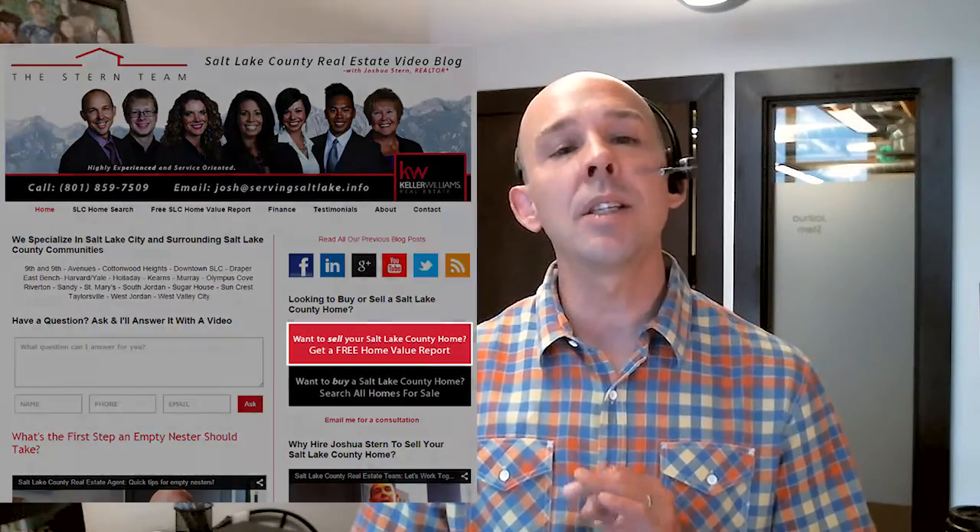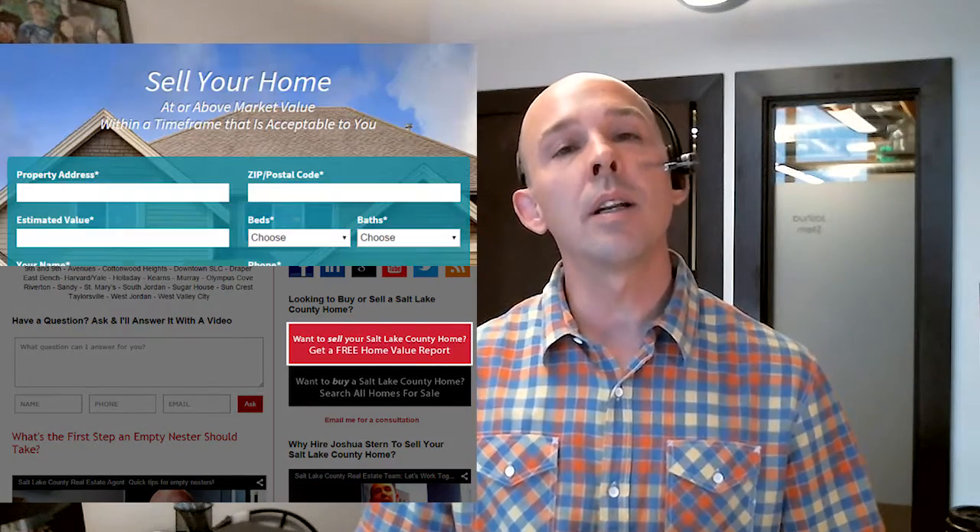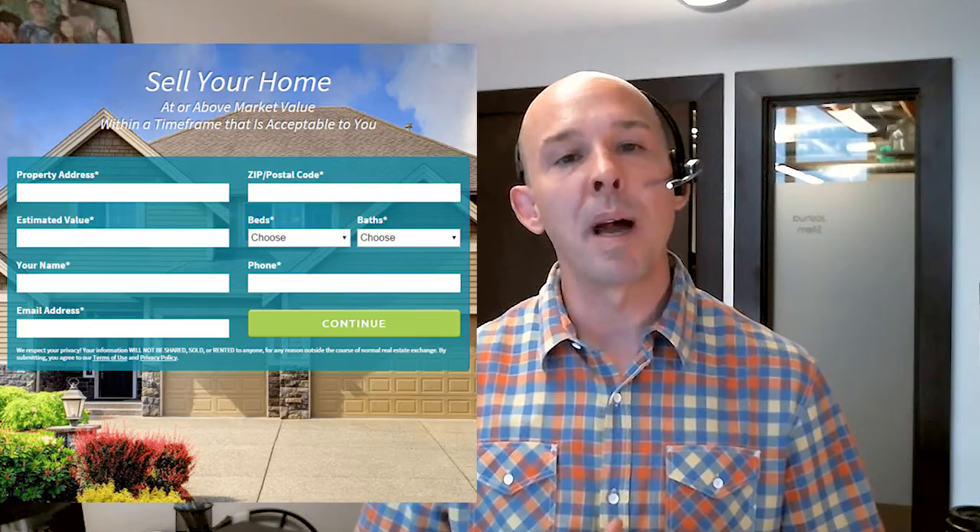If you're looking to sell your home, I've got a great tool on my website that will give you an instant home evaluation. Just click on the link below where you can see the button on my blog.